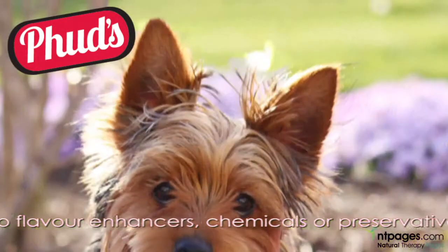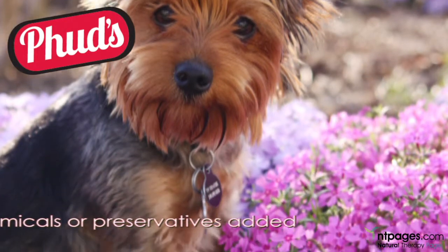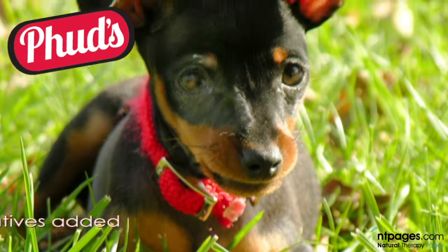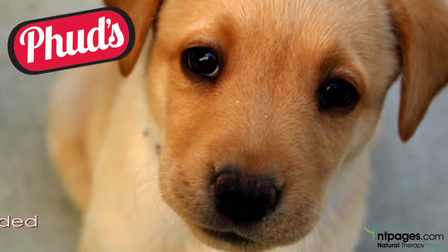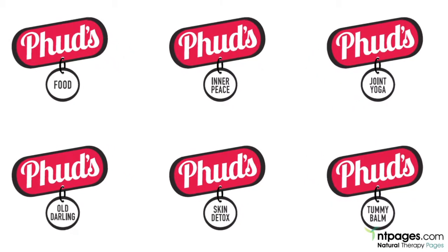Your dog will have less fleas due to a sound immune system. The coat will look darker, softer and richer. Itchy skin diminishes, comes under control or lessens. It's a low allergy food and rids those smelly dogs of odour. Another fantastic benefit is a calmer, peaceful disposition. You'll also notice that the idle dog will then start to feel like moving again.